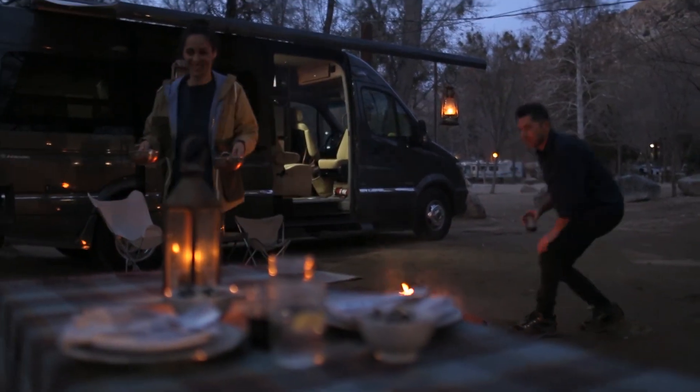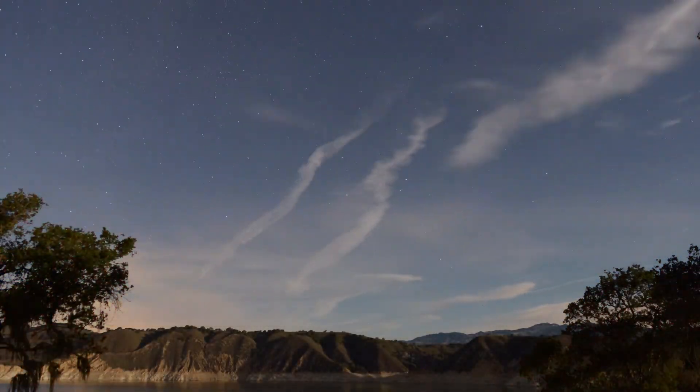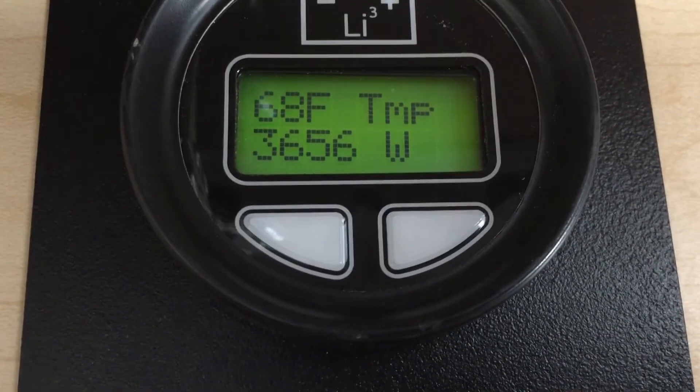But with the microwave on top of that, typically they'll bog down, especially in higher altitudes. They may have to actually just shut off and not work at all. The lithium battery with the Freedom SW 3000 watt inverter not only can handle the air conditioner load, it can handle the surge, it can handle a microwave at the same time as the air conditioner, because inverters inherently surge very well — much better than generators do.